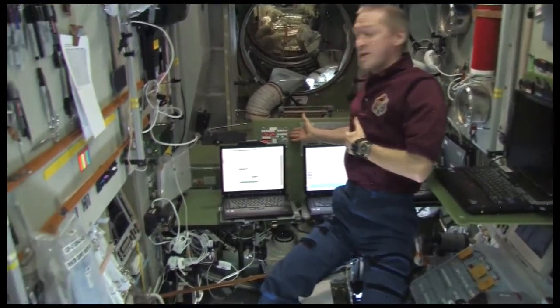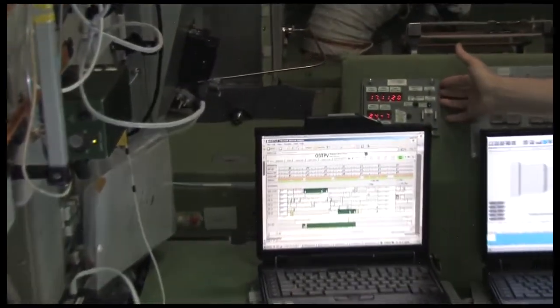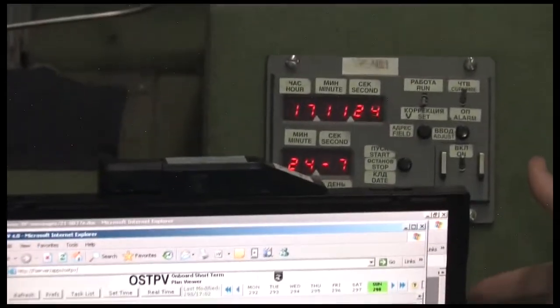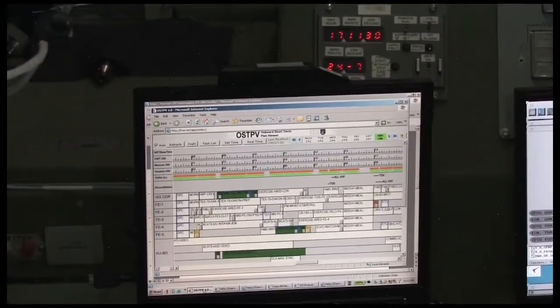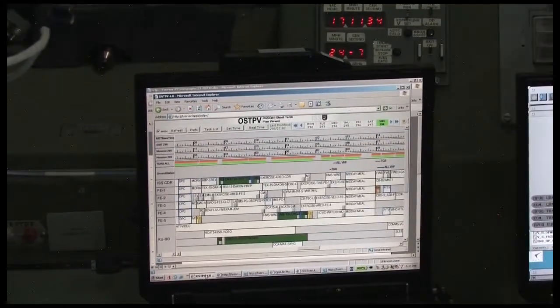Those times you can see here on the clock, for example. The planning and what we need to execute on the timeline of our working day is here on this computer screen. This gives you an example of our working day — everything that we need to do during the day is scheduled in this program.